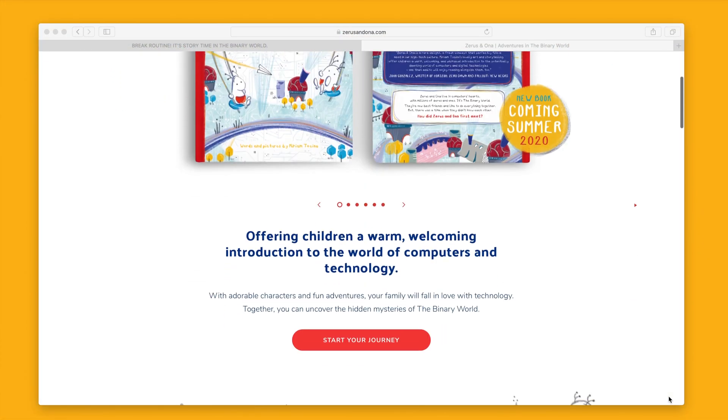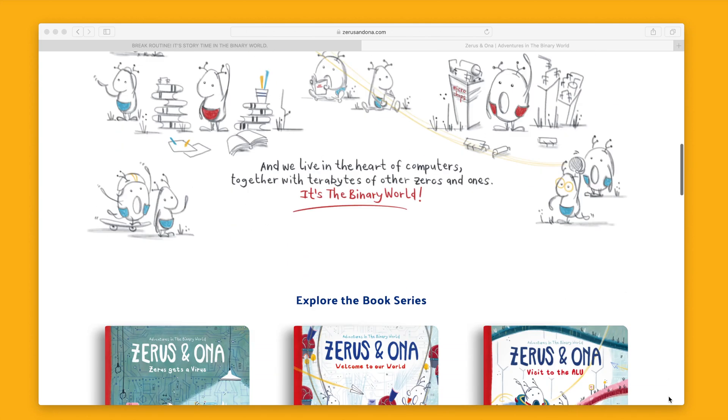Now it is exploration time. Where in your house can microchips be hiding? Are they inside your camera, your TV, or maybe even your car? Pinpoint a couple of places, come back, and let us know. Head over to therusandona.com and leave a comment.